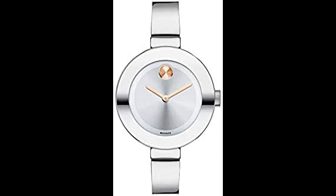2-year warranty. Movado offers a 2-year limited warranty against defective materials and workmanship that prevent the watch from functioning properly under normal use. Only purchases from an authorized retailer are covered by the manufacturer's warranty.